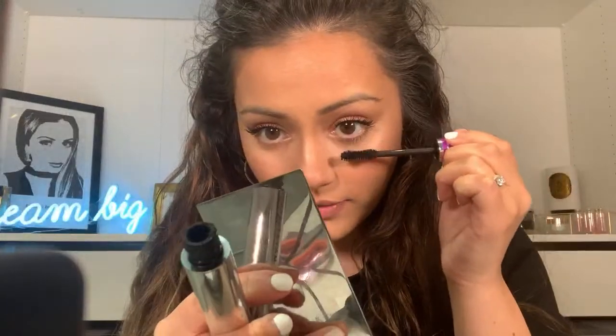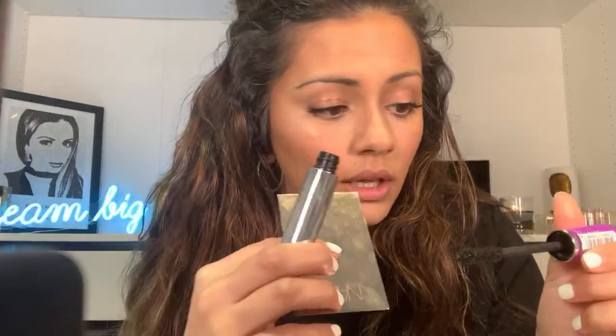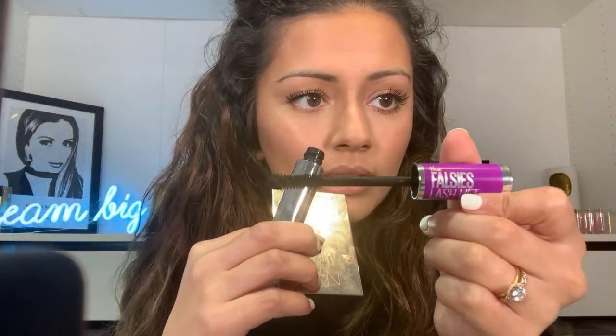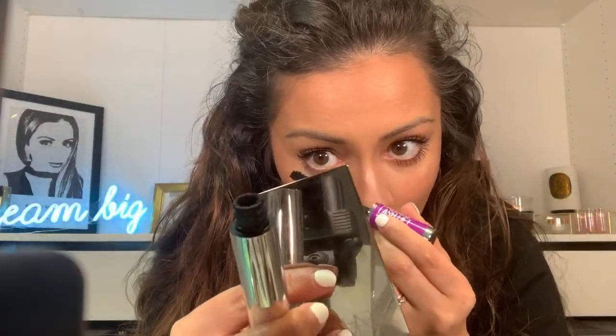Someone is asking what my best highlighter is — that's Champagne Pop. I literally wear it all the time, it's my favorite highlight ever. I'm just getting this mascara onto my lower lashes. I'm using the Maybelline The Falsies Lash Lift — funny, we were just talking about lash lifts, and this is the only lash lift I'd get!